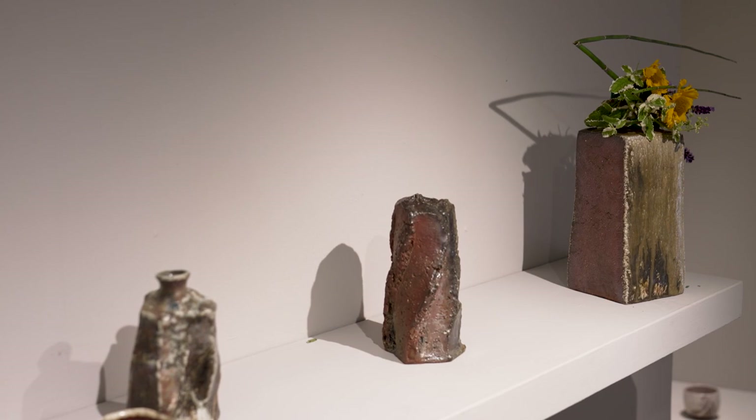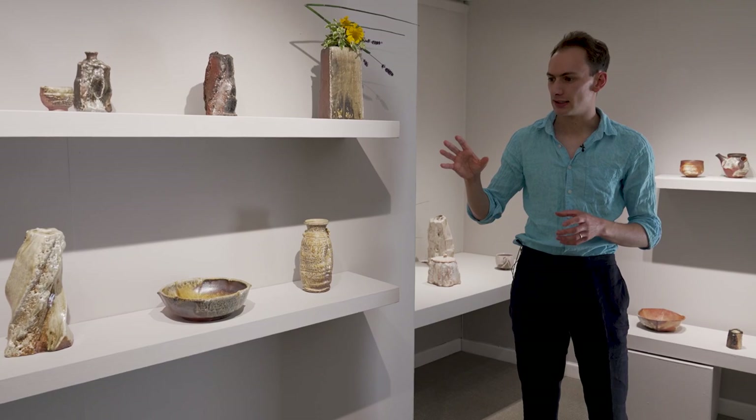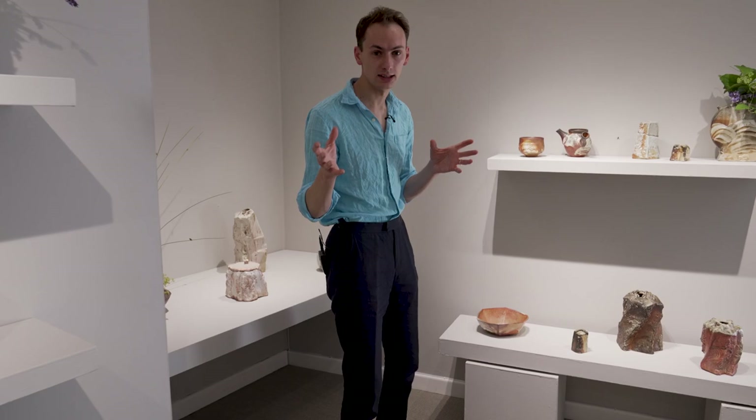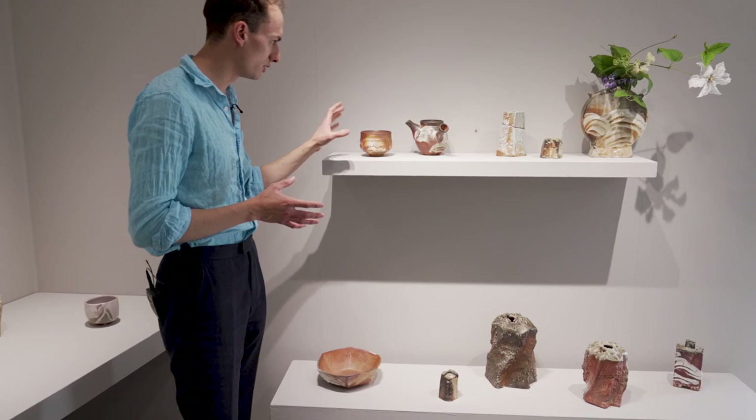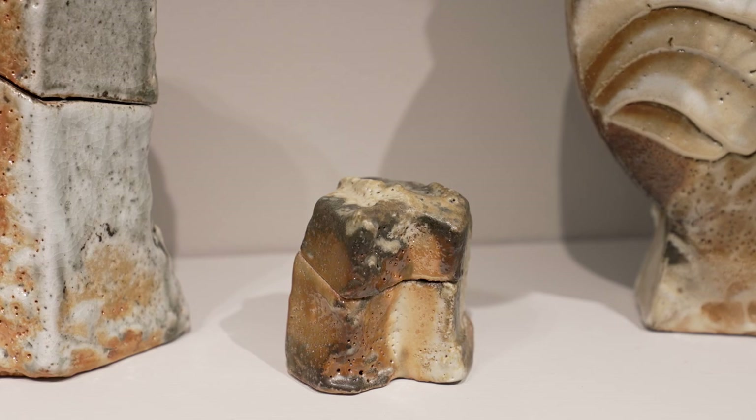A lot of that comes down to the firing. Matsuzaki has said of his tookaiseki work that much of it is about its unison with Johen — kiln change. You can see that in particular on some of these pots with this beautiful shino glaze. The same shino can produce an extraordinary range of colours and surface qualities depending on the atmosphere of the kiln.